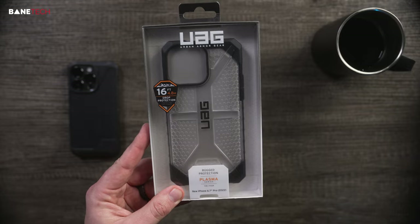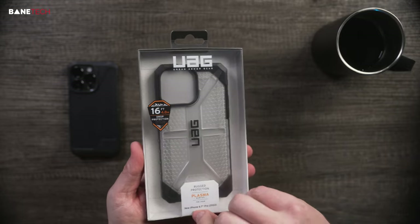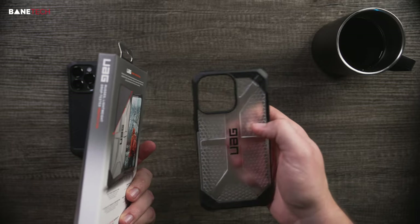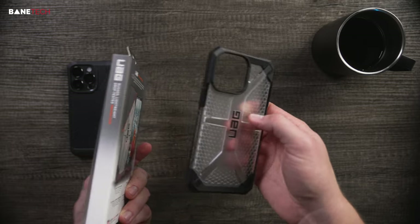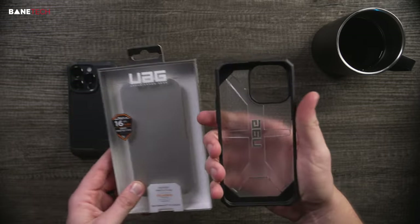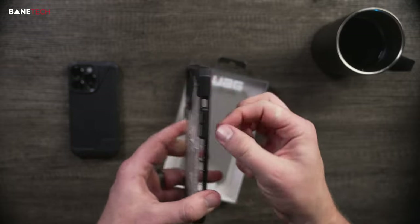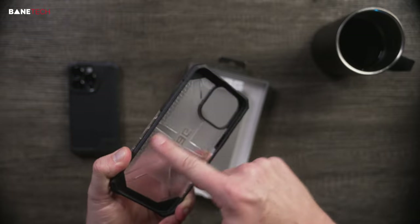Next up is the Plasma series, which is pretty close to the Pathfinder but a little different. The main difference is really the color — this is more of a clear or translucent colorway. You still get a lot of the same protection: reinforced corners, good buttons, air pockets, all that good stuff.